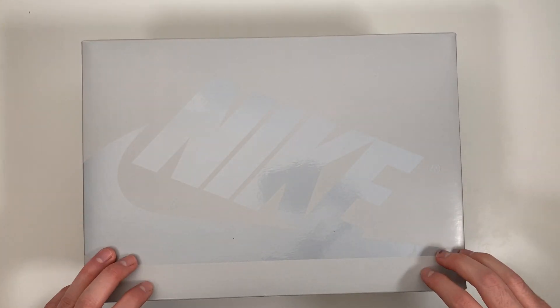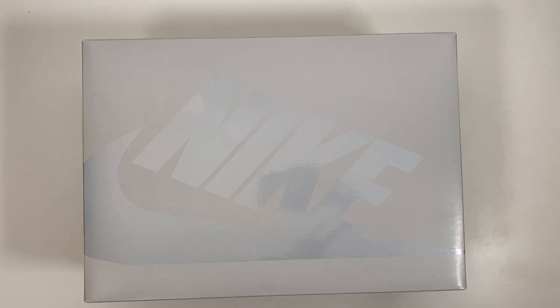Now let's get right into the review starting with the packaging. We have this silver version of the regular Air Jordan box that's usually in that red and black. The initial release of the Code.JP Air Jordan 1s were packaged in silver briefcases, and this box kind of takes those colors to give it that sort of feel.